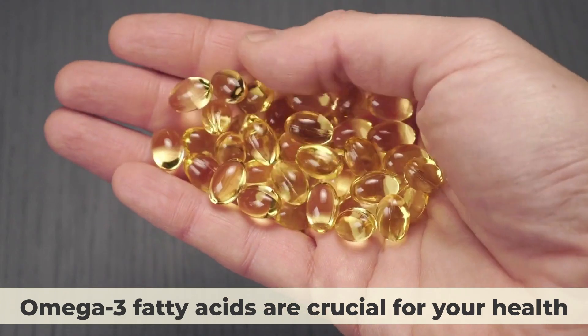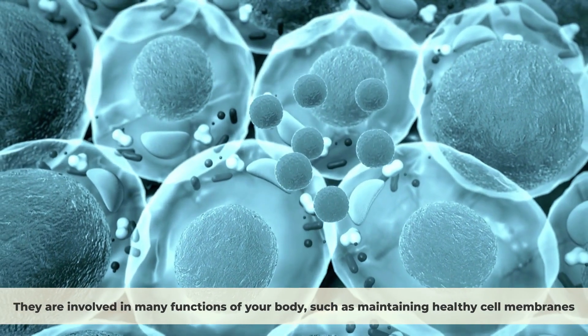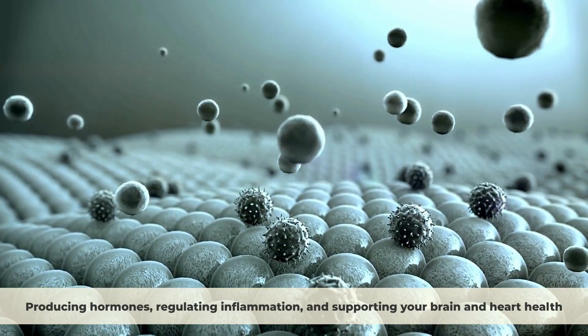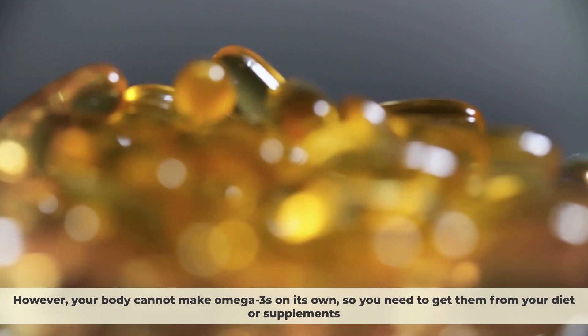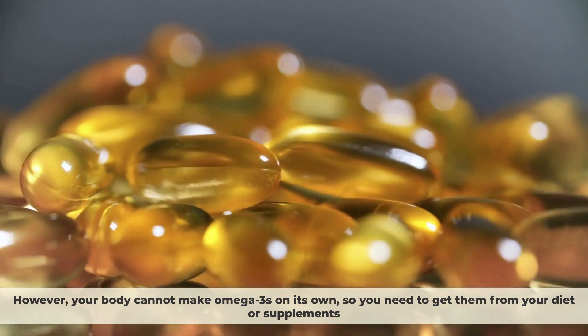Omega-3 fatty acids are crucial for your health. They are involved in many functions of your body, such as maintaining healthy cell membranes, producing hormones, regulating inflammation, and supporting your brain and heart health. However, your body cannot make omega-3s on its own, so you need to get them from your diet or supplements.